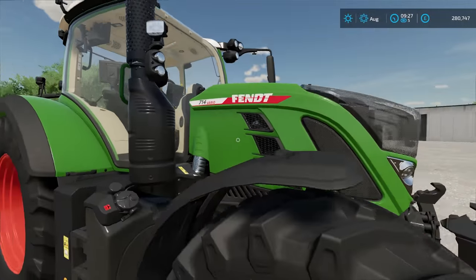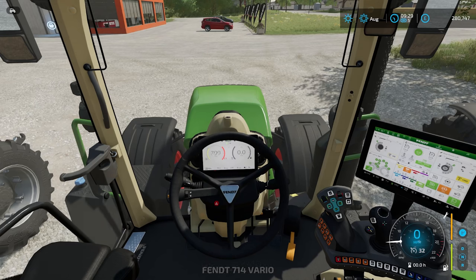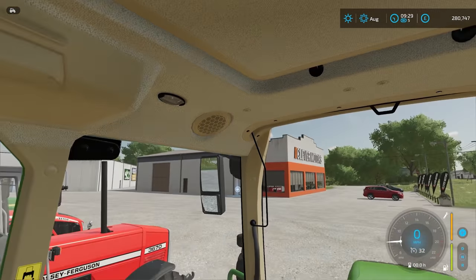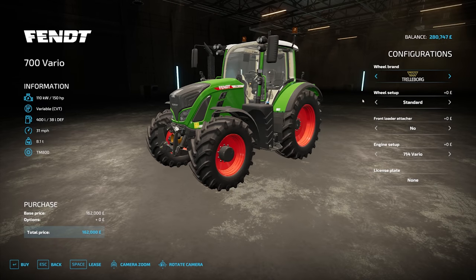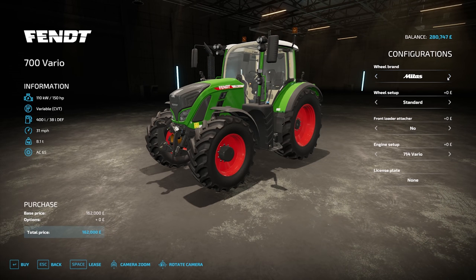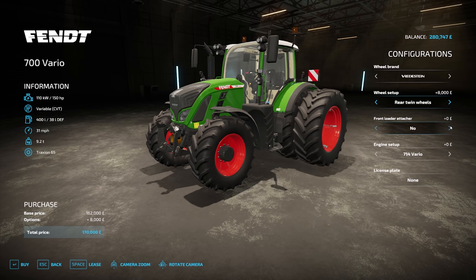Next up we have a Fendt — this is the Fendt 714 Vario. Prices for this tractor start at £162,000. Here is the interior view, and the different configurations. Again, we can choose from lots of different wheel brands and all the different wheel setups, which we won't keep going through because most tractors allow this — not all of them, but most. You can add a front loader attacher, and you can go between 150 horsepower and 246 horsepower.